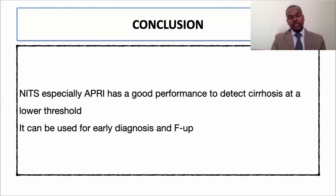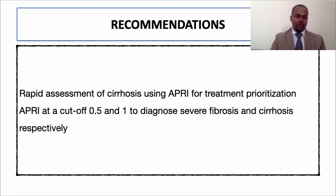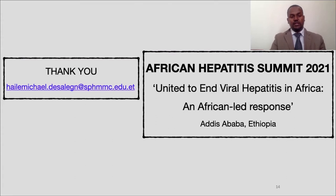My conclusion is that non-invasive tests, particularly APRI, are highly performant for detecting cirrhosis at lower cutoffs. They can be used for early diagnosis and follow-up. We recommend cutoffs of 0.5 and 1 for significant fibrosis and cirrhosis respectively. Thank you for your time and attention. I also invite you to the next African Hepatitis conference, which we will hold in Ethiopia.